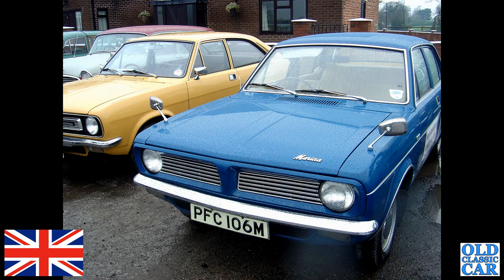A couple of classic Marinas here — in the foreground is an Umber edge four-door saloon; there's a rakish Marina Coupe alongside.